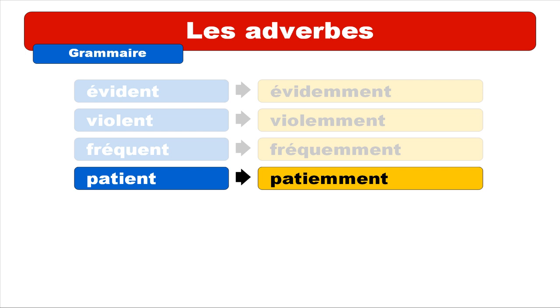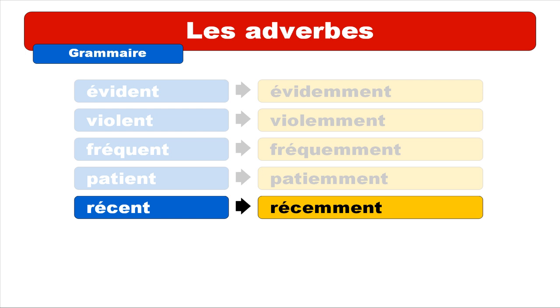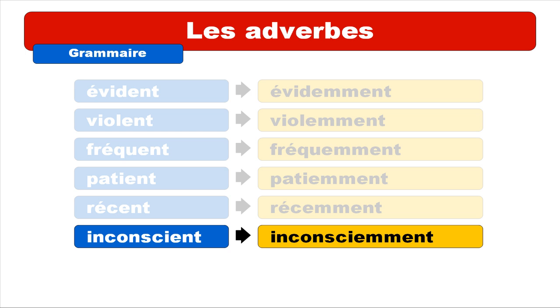PATIENT — repeat: PATIENT — gives PATIEMMENT. Repeat: PATIEMMENT. And INCONSCIENT — repeat: INCONSCIENT — gives INCONSCIEMMENT. Repeat: INCONSCIEMMENT.